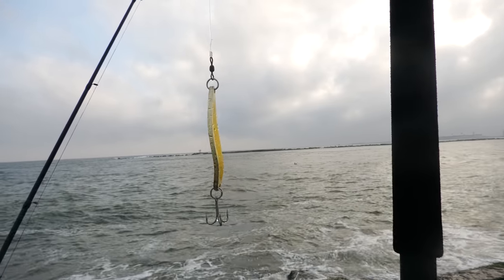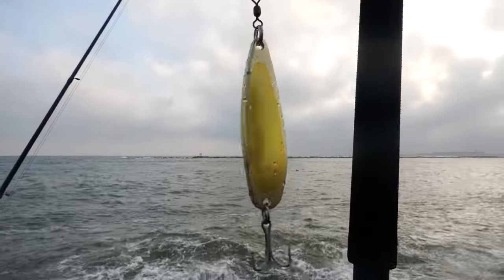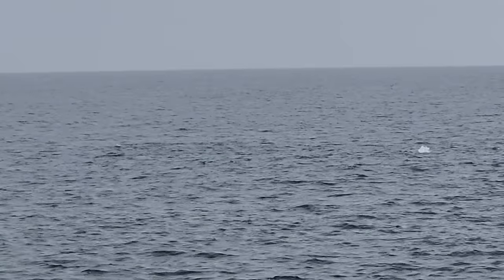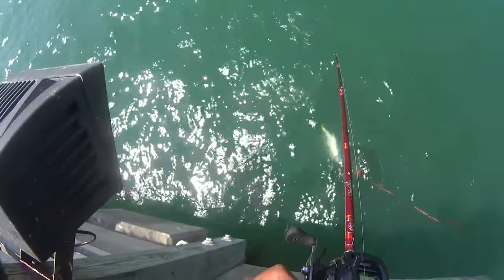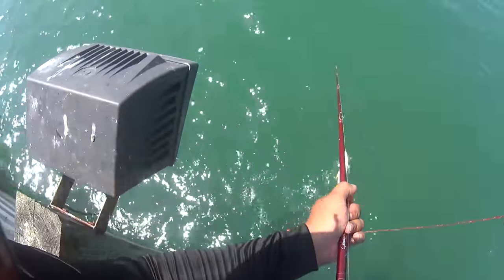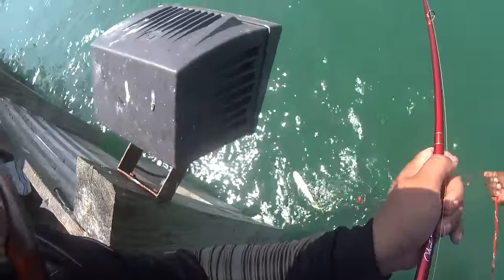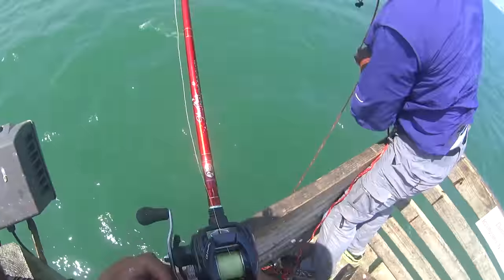Almost everybody's catching jacks on the spoon — whether they get it from Amazon or spend the money on a Kastmaster at 15 bucks. How do you work the spoons? That varies depending on where these jacks are in the water column. Sometimes they're at the bottom, sometimes in the middle, sometimes on top. When I hit the jetty or pier, the first thing I do is cast out and reel in quickly. I like to use a three-ounce spoon so it stays subsurface, since most of the time I feel the jacks are in that area of the water column.